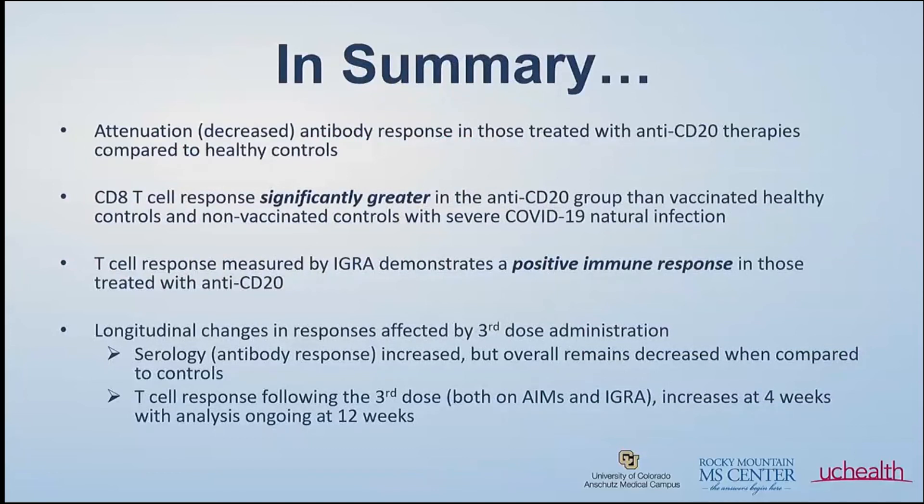In summary, confirming what others have seen at other institutions: we see a decreased antibody response in patients treated with anti-CD20 therapies compared to healthy controls. We do see a very robust CD8 T cell response that is greatest in the anti-CD20 group compared to controls — both healthy vaccinated individuals and healthy people who had COVID infection. On the commercial T cell assay, we also see a very positive immune response. We're still analyzing the correlation between the two assays, so hopefully by the next summit I'll have more data.